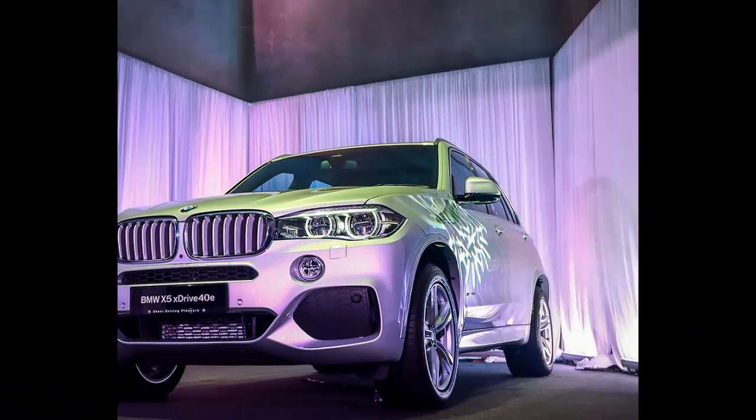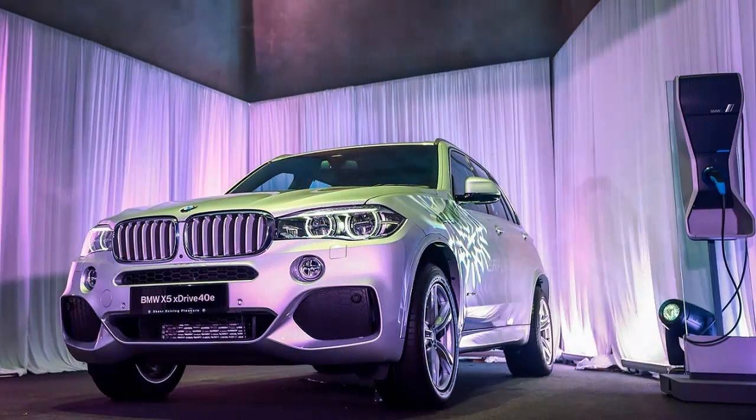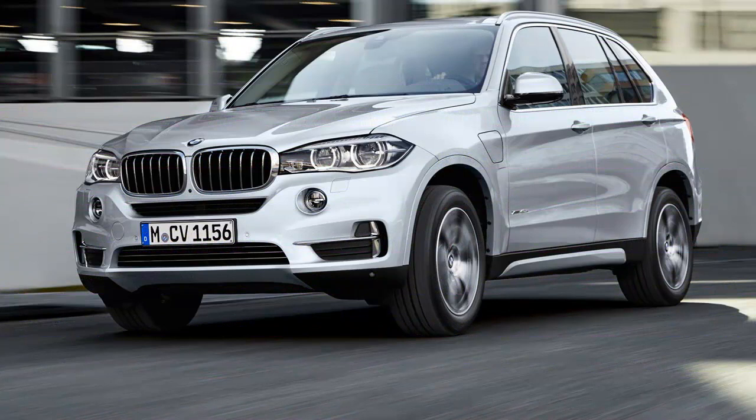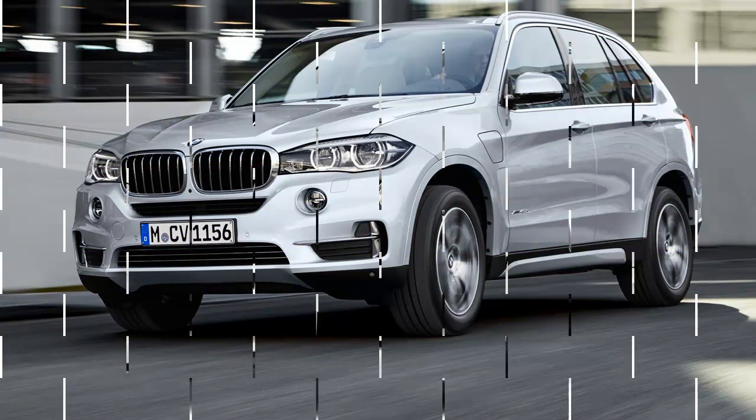Driving efficiently is no longer the painful task it once was, though there are still holdouts on the path to higher MPG. I'm looking at you, full-size pickups. Most passenger cars have crept towards respectable EPA estimates.